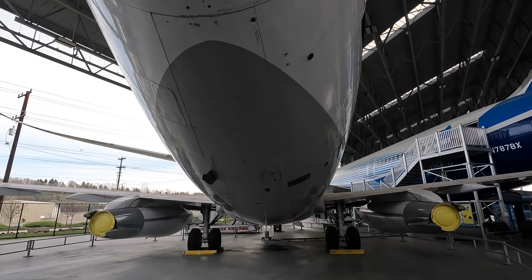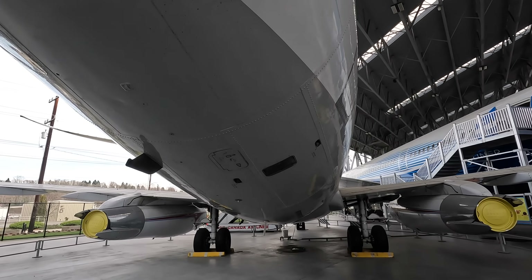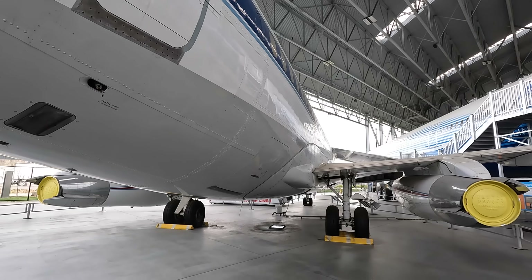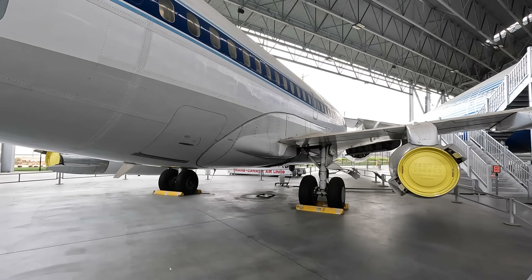Back to the 737 — the original was the 100 series, which was launched with Lufthansa, but airlines wanted a longer version so the 200 series was released and it was much more popular. In fact, only 30 of the 100s were made compared to over 1,000 of the 200 series.